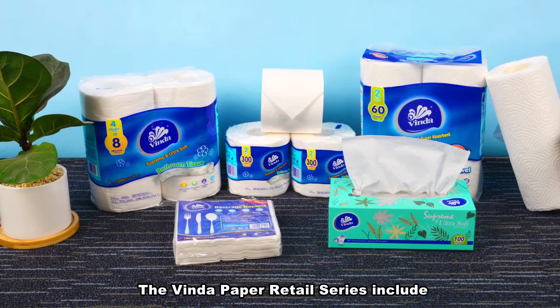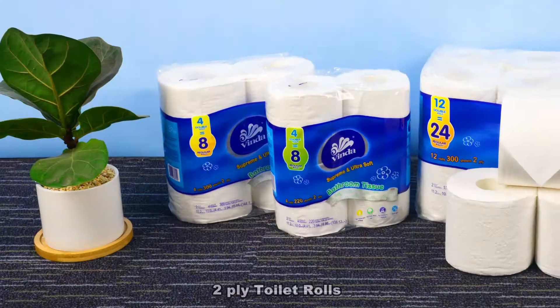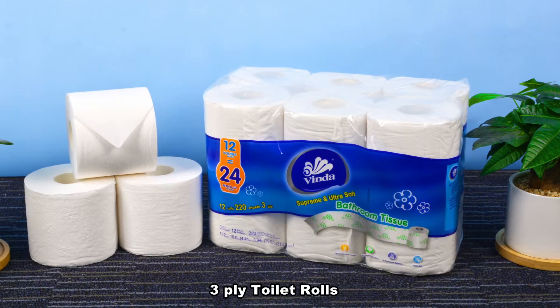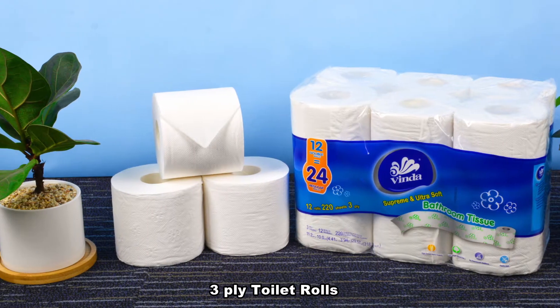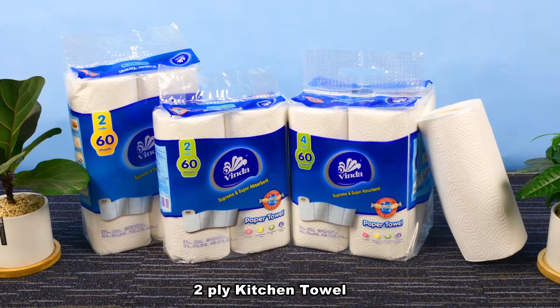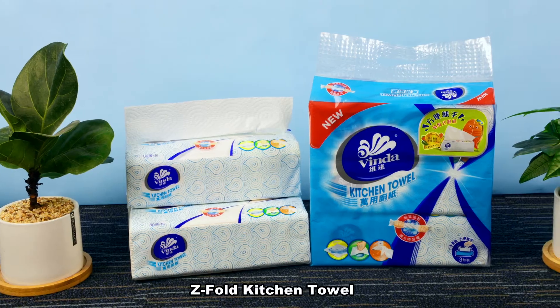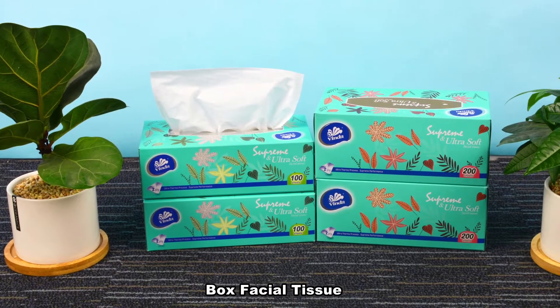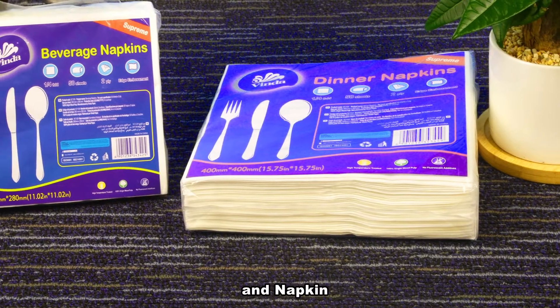The Vinda paper retail series includes 2-ply toilet rolls, 3-ply toilet rolls, 2-ply kitchen towel, set kitchen towel, box facial tissue, and napkin.